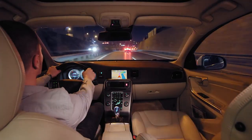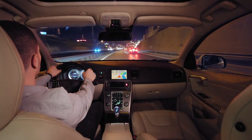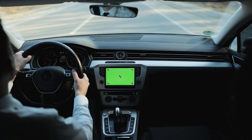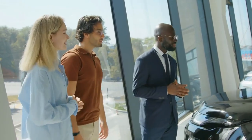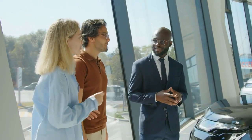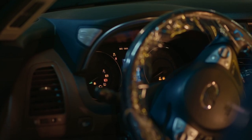Seeing these comparisons, it's evident that size isn't the only factor that matters — functionality and ease of use are just as important. Are you torn between a brand with a bigger screen or one that provides better features? As you explore the various 2024 models, consider what aspects of an infotainment system are most important to you. With so many options available, there's sure to be a model that fits your needs perfectly.